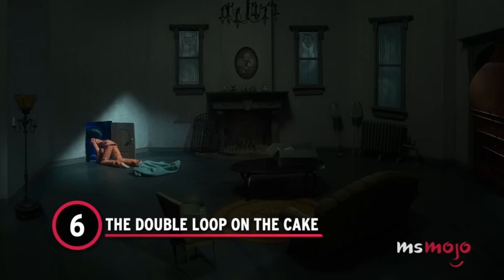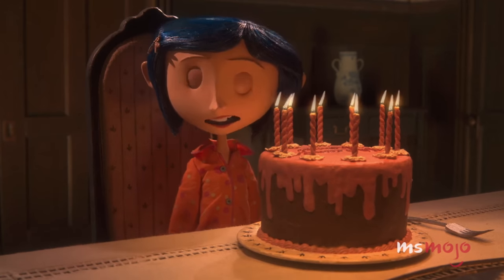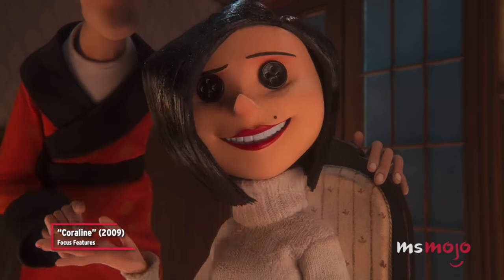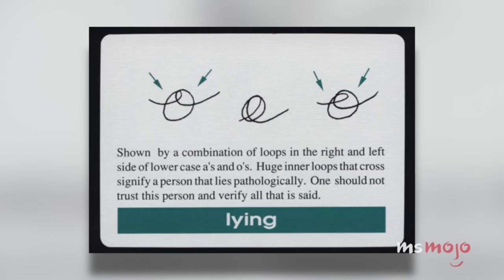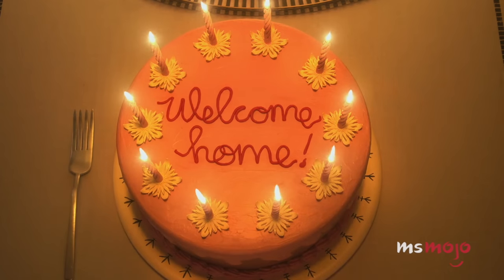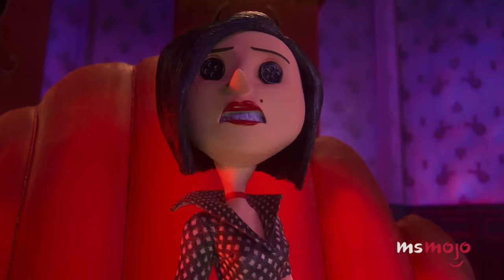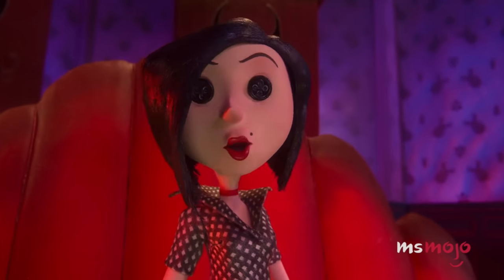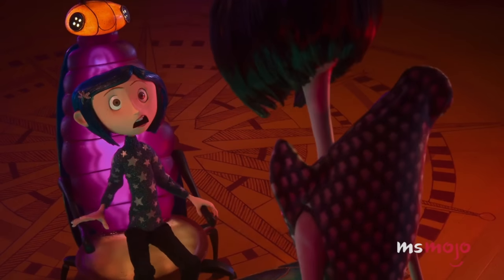Number 6: The Double Loop on the Cake. According to graphology — the practice of determining character traits through handwriting — the letter O is most associated with lying. A loop on the inside of the O is said to designate deception, but the double loop is even more telling. It's been said that many pathological liars double loop their O's. And what's on Coraline's welcome cake? The foreshadowing comes early in this movie, and anyone well-versed in graphology might have guessed the other mother was lying about pretty much everything.